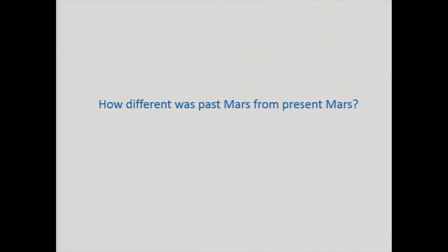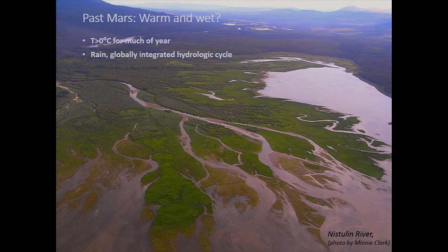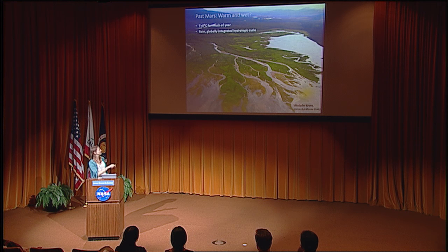So this is Mars at present. How different was past Mars — the past Mars that created these channels? When we think of water on Mars, we could have a few visions. One is that past Mars was warm and wet — globally over the entire surface, temperature greater than zero degrees Celsius for the vast majority of the year, with an integrated hydrologic cycle, braided channels, rivers, streams, and warm temperatures causing weathering and creation of soils. That is one possibility.